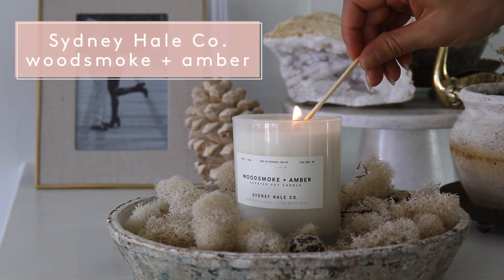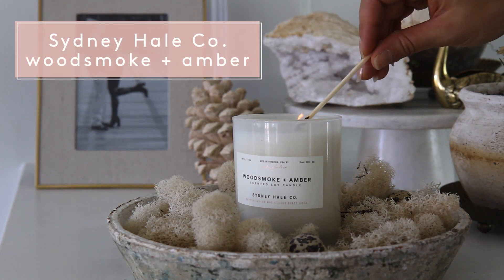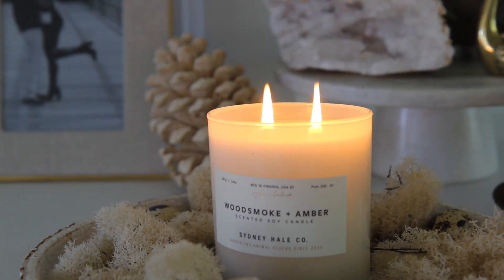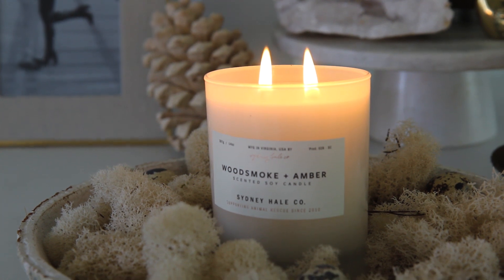Scent plays such a huge part in our space, especially during fall, and I am just going to admit I am a candle hoarder. Last year I found a candle by Sydney Hale Co. that I was so obsessed with for fall that I ordered a whole box of them — I didn't want to run out. I like more masculine scents, and for fall the tobacco and sandalwood are so great. And if you don't have a fireplace, having those smoky scents can kind of give you that feeling that you do.